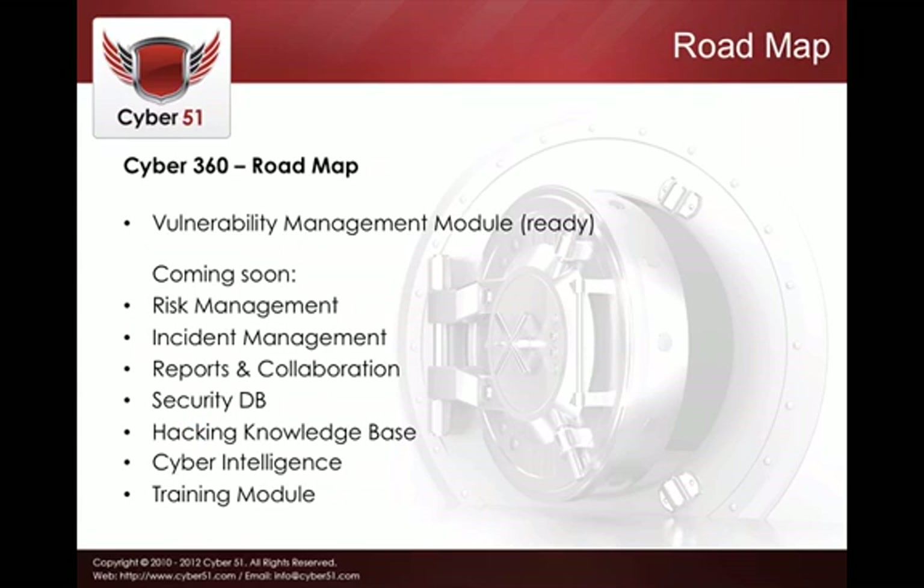Regarding the roadmap: currently we offer the vulnerability management module just discussed, but coming soon are a risk management module, an incident management module, a reports and collaboration module, a security database, a hacking knowledge database, cyber intelligence, and a training module. We'll release more videos on each — keep in mind that Cyber360 will be a complete security solution covering all aspects of IT security.